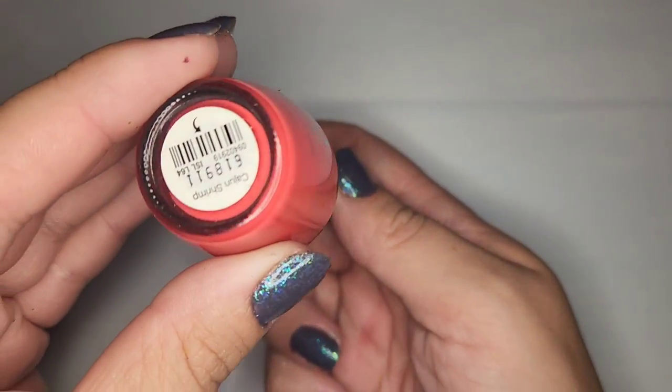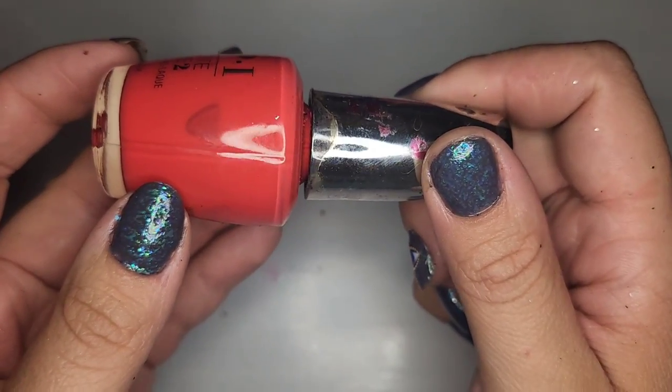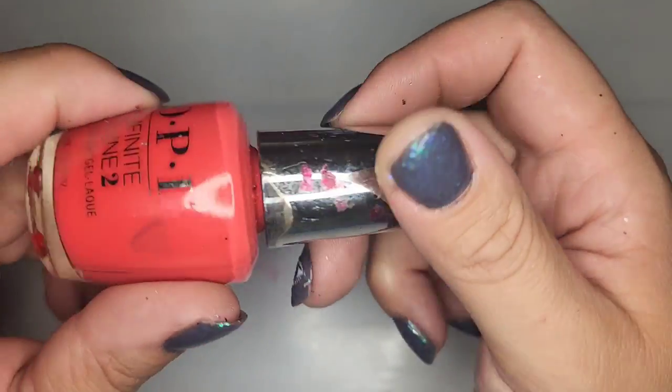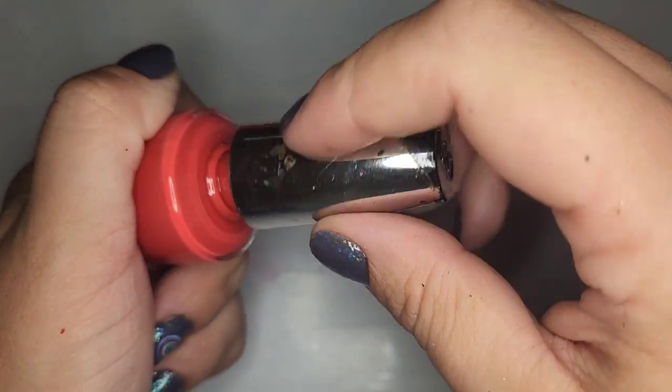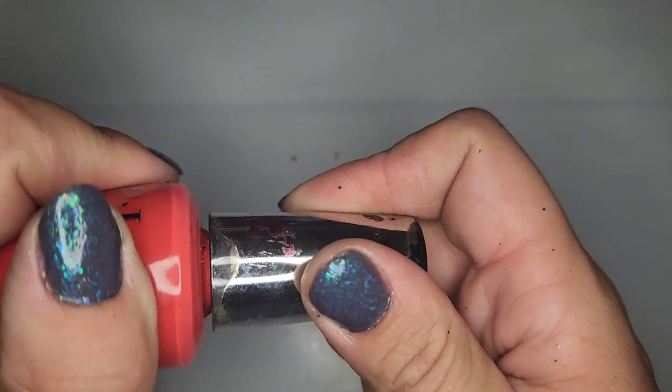Another OPI — Cajun Shrimp — a very good name for it. I feel like I've heard this name before. It's hard to tell how old these polishes are but it's in pretty good shape so I'm gonna hold on to it.